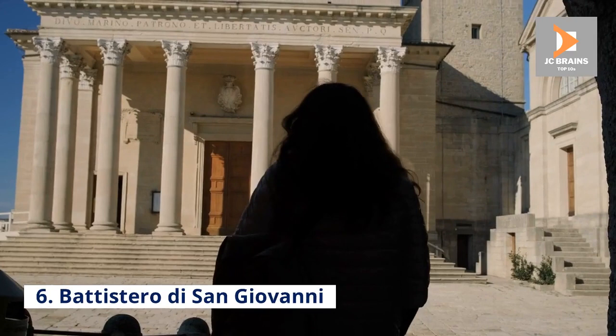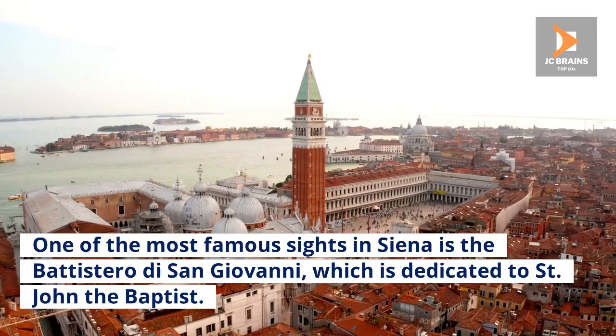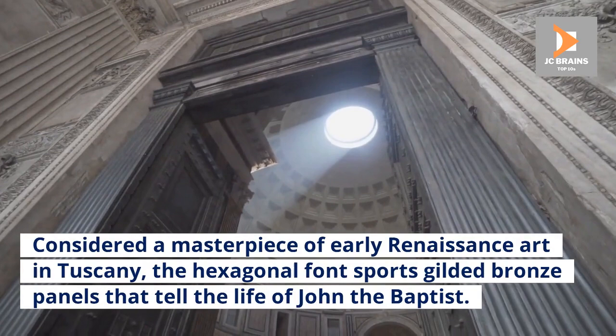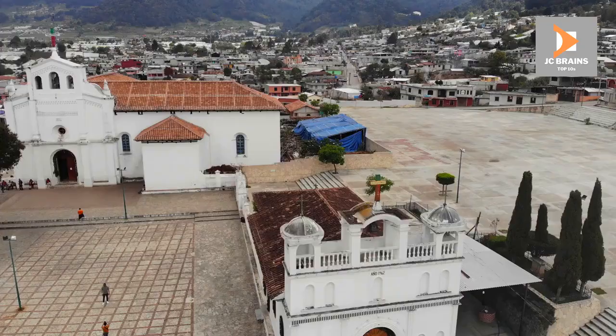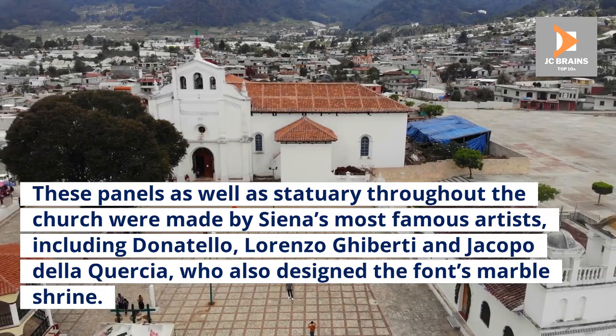Number 6: Battistero di San Giovanni. One of the most famous sites in Siena is the Battistero di San Giovanni, dedicated to Saint John the Baptist. The interior of this early 14th-century Gothic church is nothing short of awesome. Considered a masterpiece of early Renaissance art in Tuscany, the hexagonal font sports gilded bronze panels that tell the life of John the Baptist. These panels, as well as statuary throughout the church, were made by Siena's most famous artists, including Donatello, Lorenzo Ghiberti, and Jacopo della Quercia, who also designed the font's marble shrine.